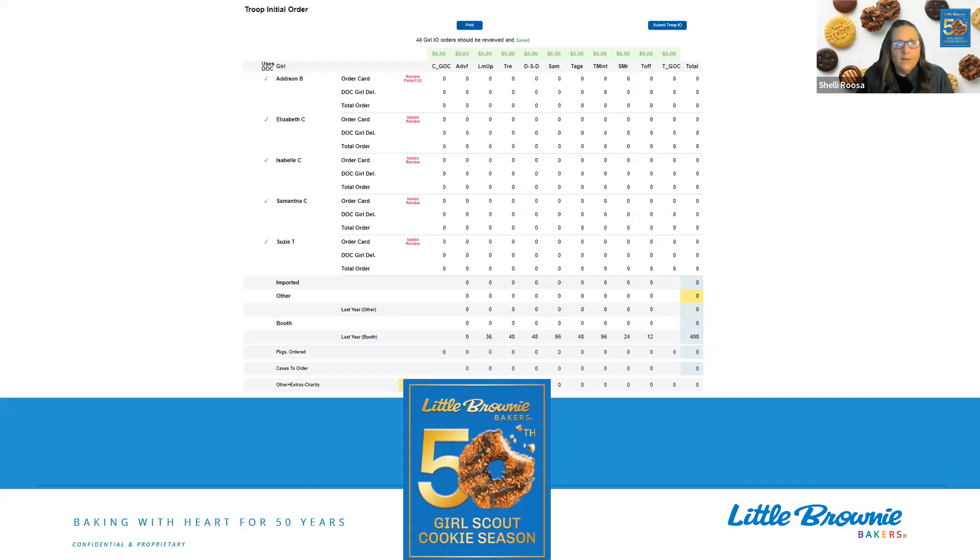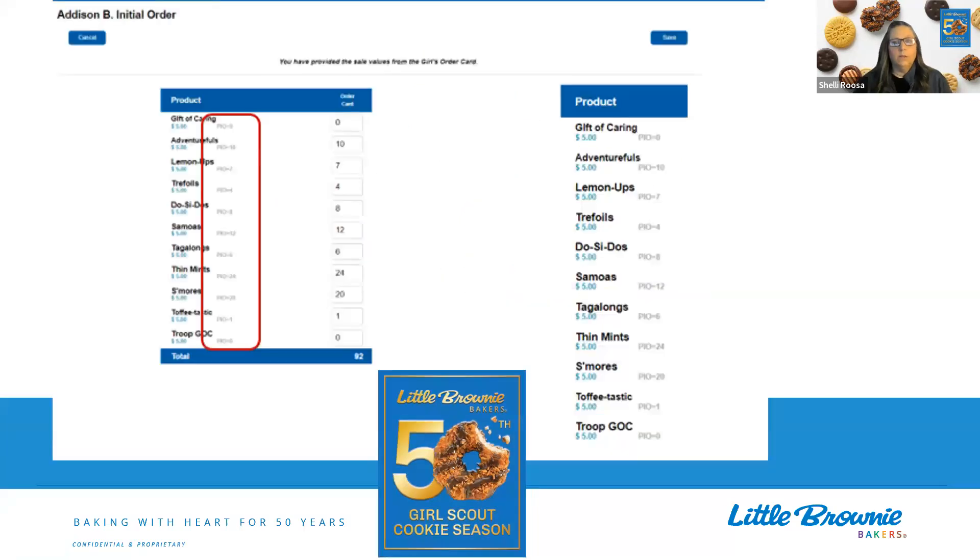So we're going to have the order card and the girl delivered. How do you enter an order? We're going to click on a girl, and this is what you're going to see — a list of the cookies. If you note that red box, that's kind of a push out that is also there on that page. This is a new feature this year. Parents can go into Digital Cookie and enter their girl's order card orders — those orders from going around the neighborhood, or mom took it to work, any of those order card orders. Mom can now enter that information into eBudde.